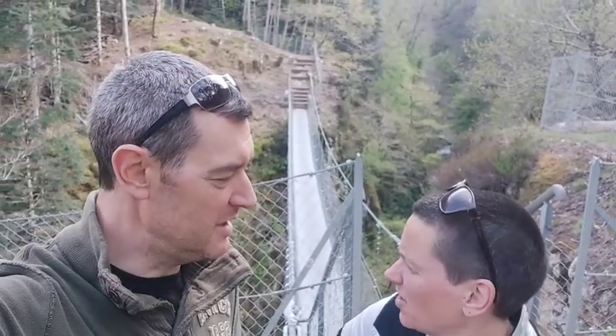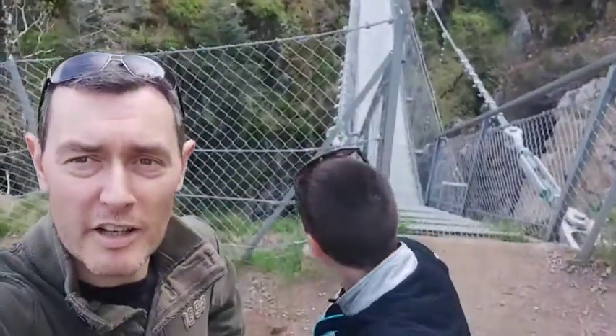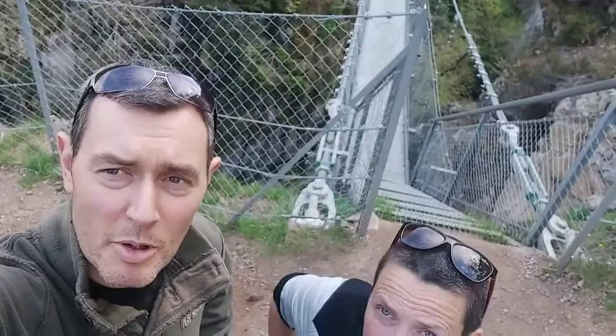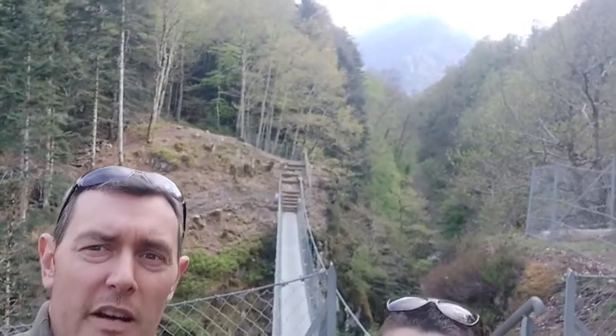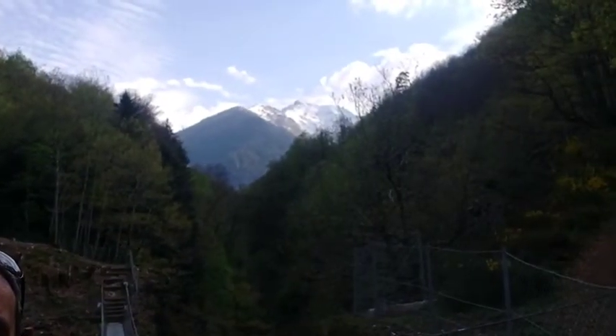This is the Passerelle — the suspension bridge that was put over this gorge here. You can see right down there; the river is at the bottom. That's quite a way down. So we're going over there in a second. Can you make the mountains out in the background there?